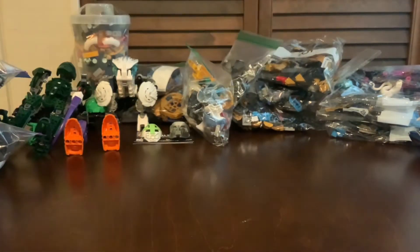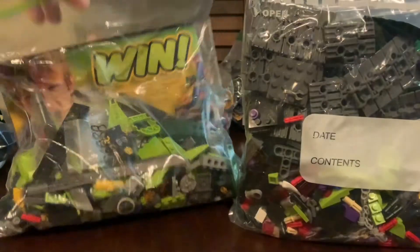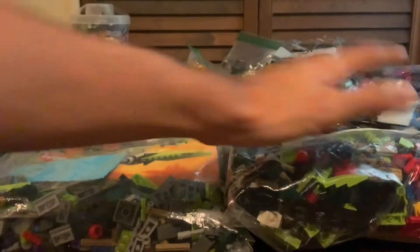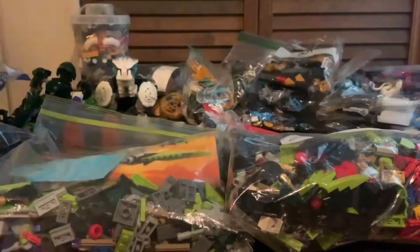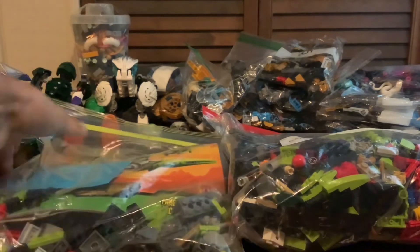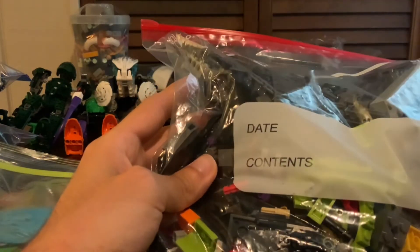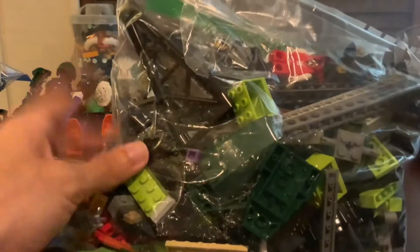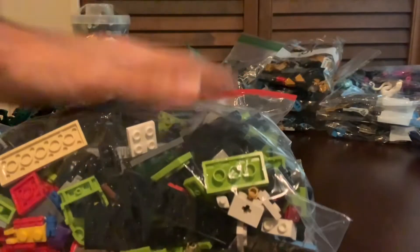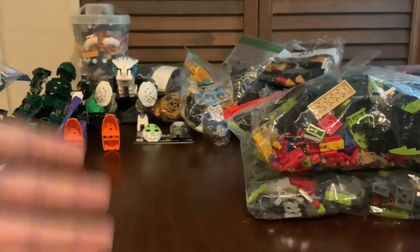Continuing with yard sale finds, I got two Ninjago sets: the Rattle Copter and the Fangpyre Wrecking Ball. The Rattle Copter was $20 for parts bagged up, and the Fangpyre Wrecking Ball was originally $75 with the box and instructions, but the seller let me have it for $60, which is incredible. I was actually able to fit the box in one of my bags to bring it home. This is one of the Ninjago sets I've always wanted most and I've never owned any of the Serpentine vehicles before.